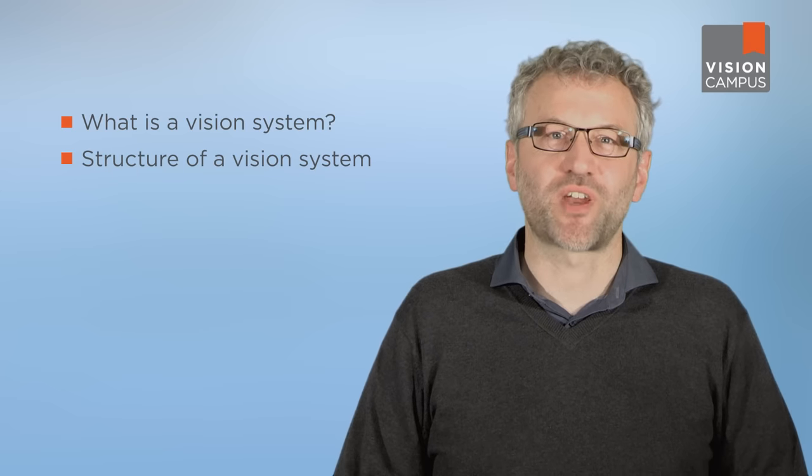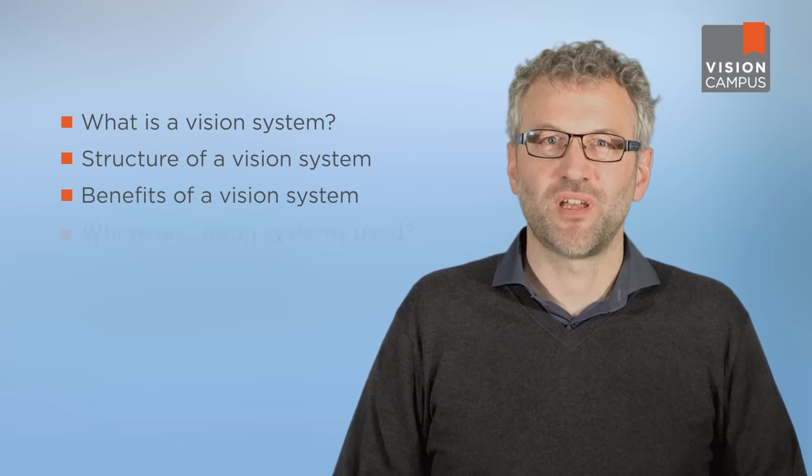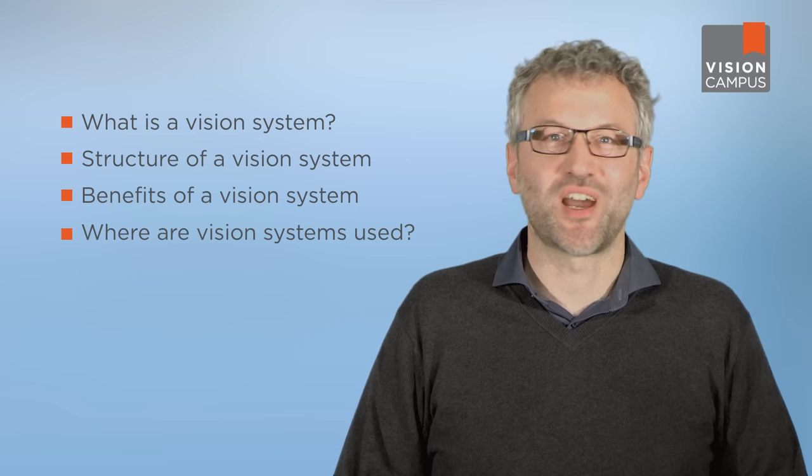Welcome to our Vision Campus. Our topics for today: what is a vision system? How is this kind of system structured? What are the benefits of a vision system, and where are vision systems used?